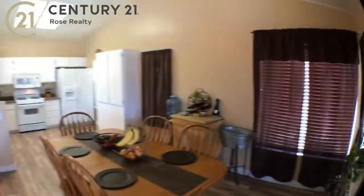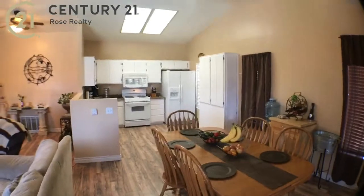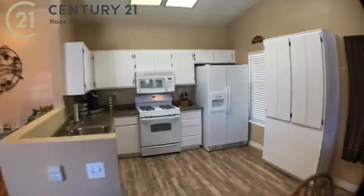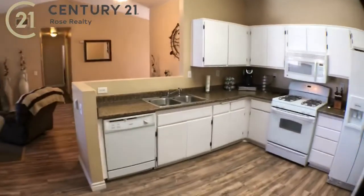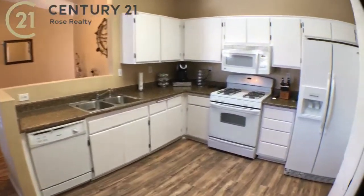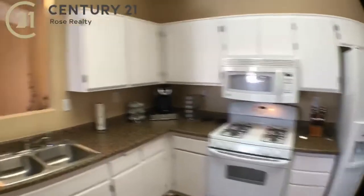This house is four bedrooms, two baths, just under 1,400 square feet. Take a look at this kitchen — so clean and beautiful, perfect for preparing delicious meals. This whole house you can just tell it's been taken care of. So much love.